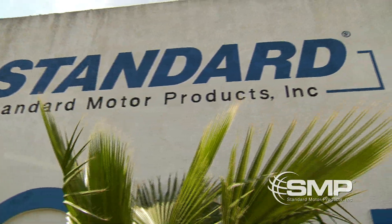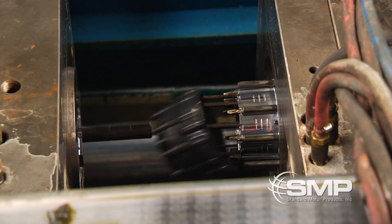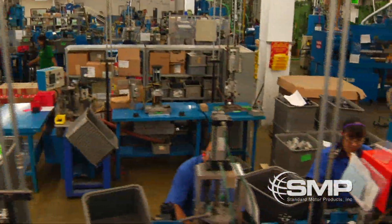SMP Engine Management de Mexico, a division of Standard Motor Products Incorporated, is located in Reynosa, Tamaulipas, Mexico and is dedicated to manufacturing the highest quality auto parts in our state-of-the-art facility.